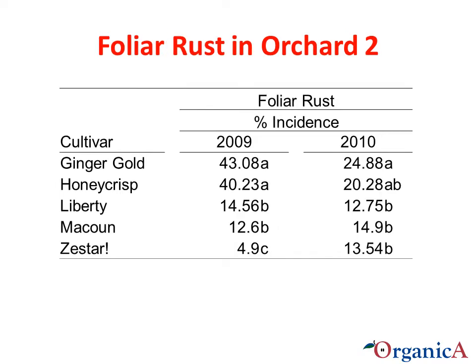Here you see the incidence of rust lesions on the foliage of the various cultivars. Rust lesions include those caused by cedar apple rust, hawthorn rust, and possibly Japanese apple rust. These were not distinguished in the assessment.